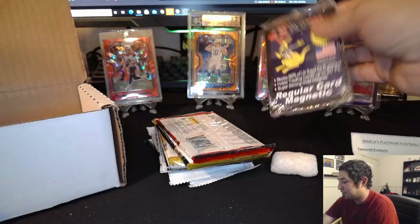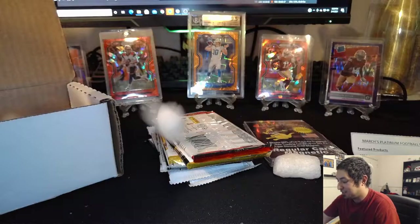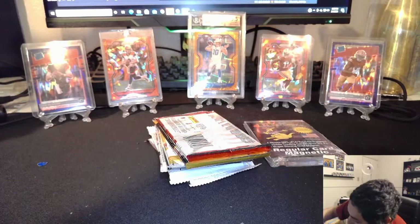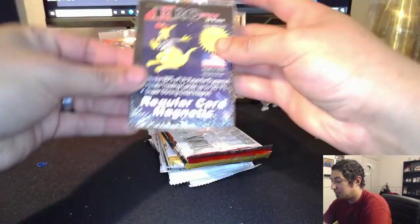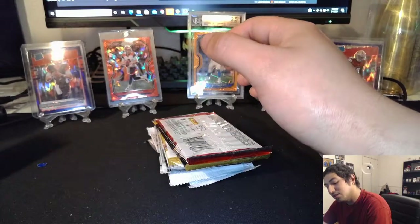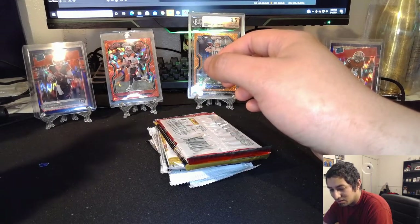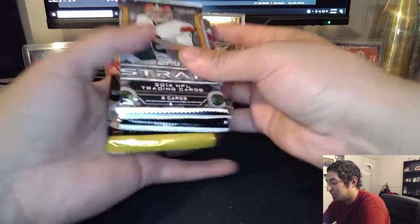The peanuts went everywhere — I didn't even try to stop the peanuts. We got a one-touch, not too bad. Little mag. Maybe we'll need it. It's a 20-point — that's super thin. Let's see what packs we got.